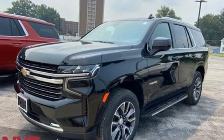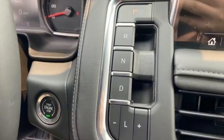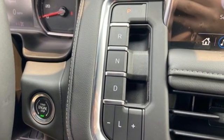V8 engine, front heated leather bucket seats, streaming audio, rear parking sensors, dual zone climate control.